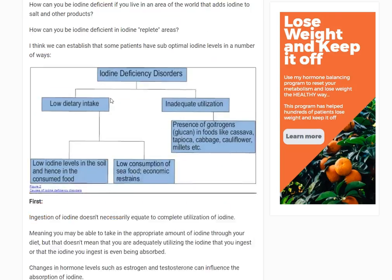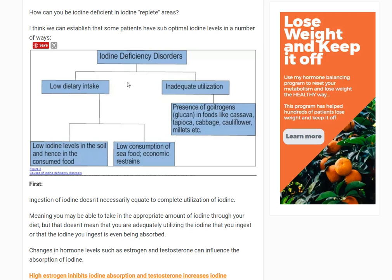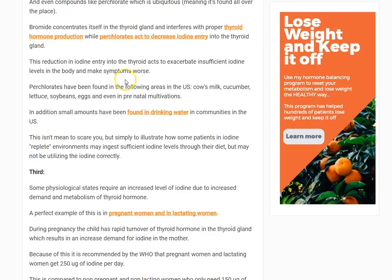The second side to that coin is you may inadequately use the iodine that you're taking in. Let's say you're consuming iodized salt, fish, or seaweed — you might be consuming enough. However, the utilization of iodine once it's absorbed is another story, and so is the absorption itself. Just because you're taking in enough doesn't mean it's actually getting into your body, or getting into your thyroid and other cells so they can produce the thyroid hormone needed.